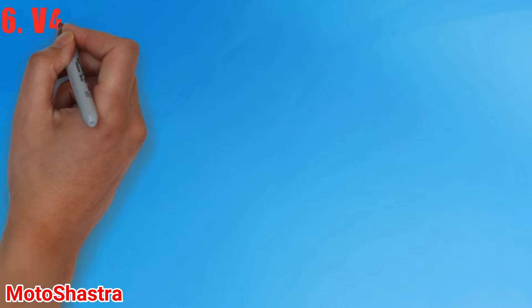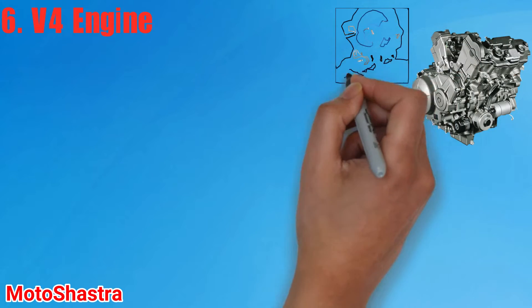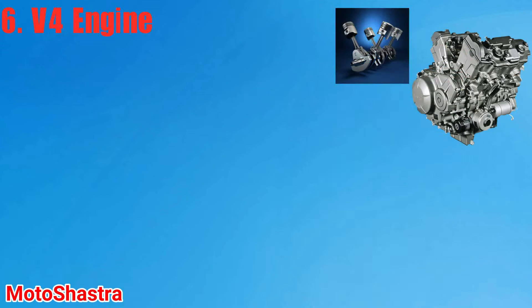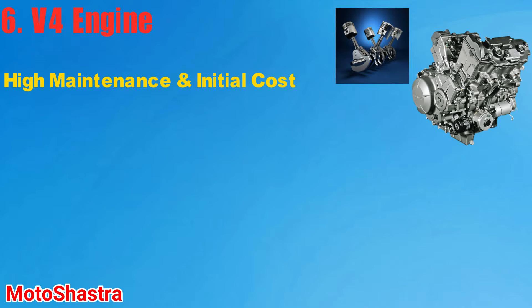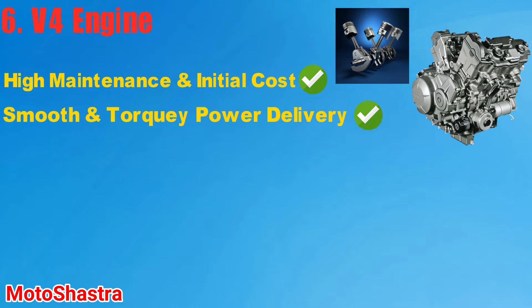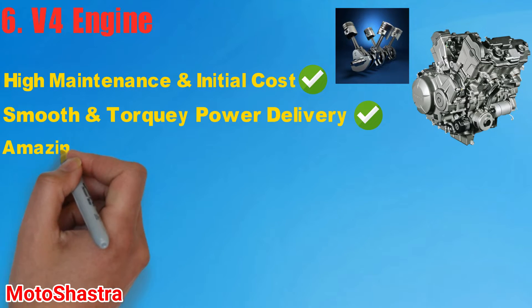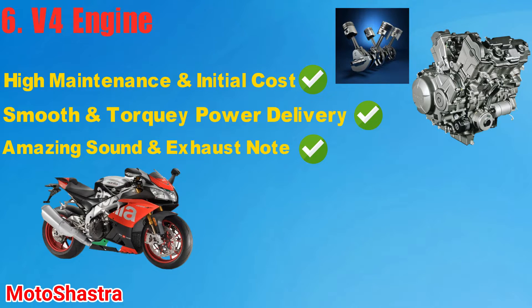The V-4 is not commonly used in bikes because of its high maintenance and initial cost. V4s were first made popular by the Aprilia RSV4 RF. These engines are more compact in size compared to the Inline-4 and also offer great performance. In 2018, Ducati also launched its first four-cylinder motorcycle, the Panigale V4, which can produce up to 237 PS of power. These figures are very impressive when compared to heavy and big Inline-4 engines. However, V-4 engines are expensive to maintain because of their complex design.